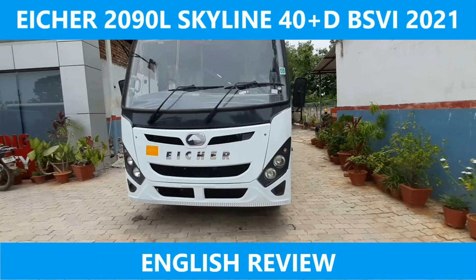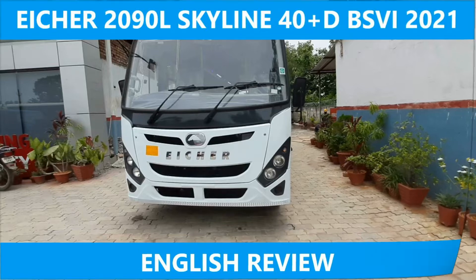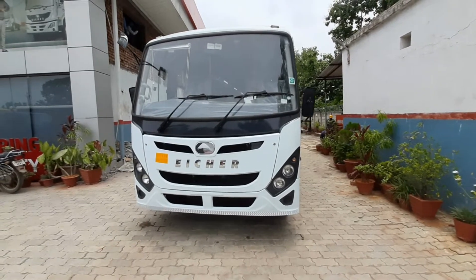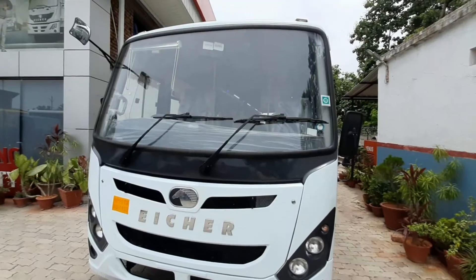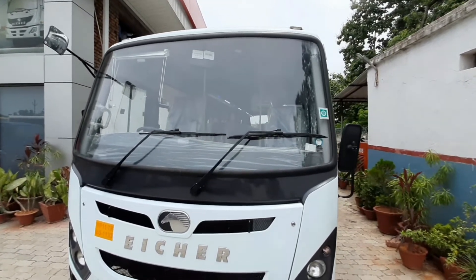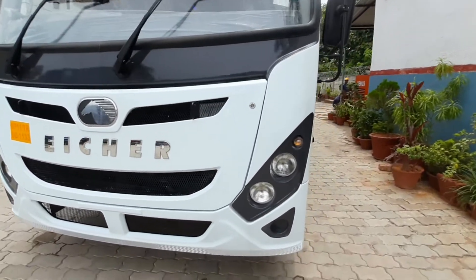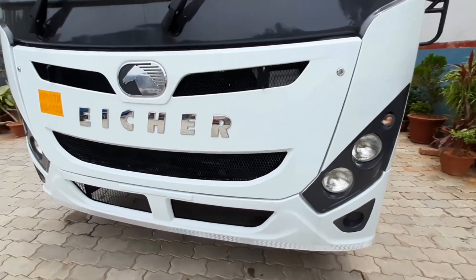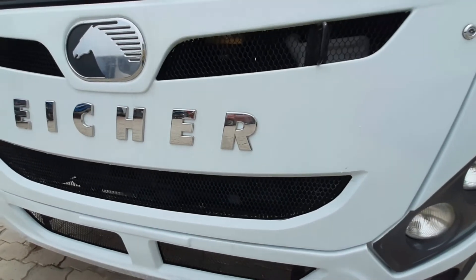Hello friends and welcome to my channel Max More. I hope you all are safe. Today I am going to cover the all-new Aishah 2019 L Skylane 41-seat bus, with a very aggressive front look with big Aishah badging. There's a beautiful black shade around the headlights, and it also has a wider air dam for better cooling of the engine.